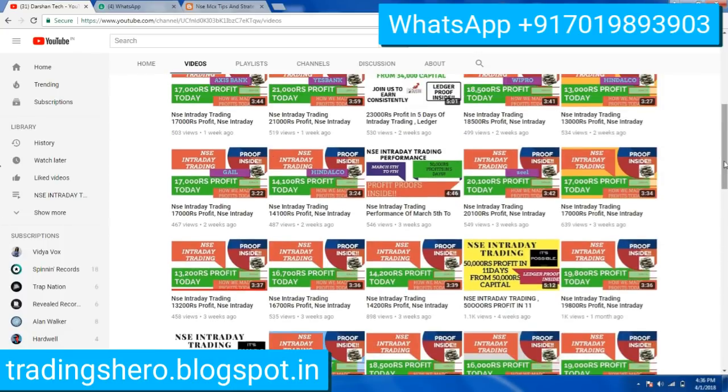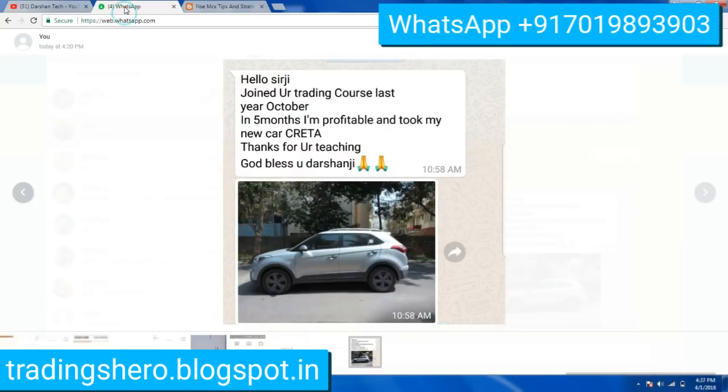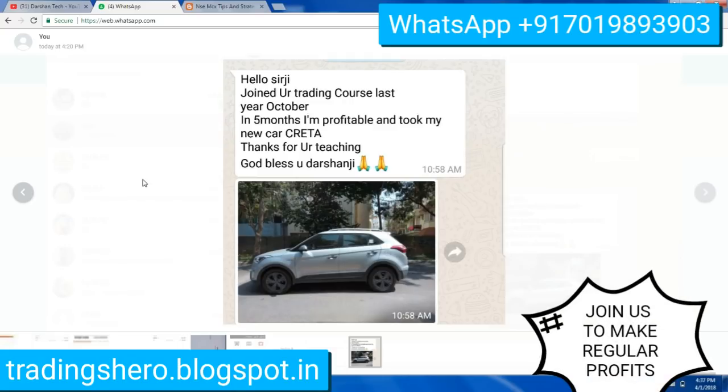This is a message my client sent me recently. He joined our trading course last October, and in five months he says: 'I'm able to get profitable consistently and took my new car.' This is the message the client has given me.